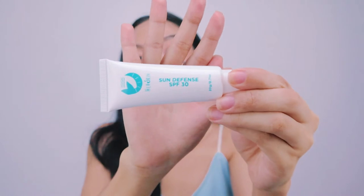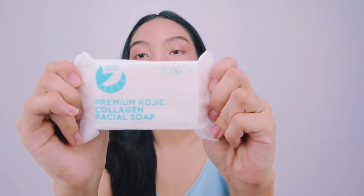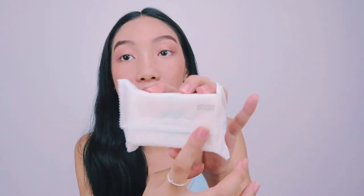The sunscreen is cute because it comes in a tube, which is very hygienic. This is their Sun Defense SPF 30 — it is 20 grams or 0.71 oz. The ingredients are on the back and the expiry date is near the top. Lastly, the premium kojic collagen facial soap is wrapped in packaging and is 135 grams. It is whitening, anti-aging, and moisturizing. The expiry date, manufacturing date, and ingredients are on the back. It says to use twice daily for best results.